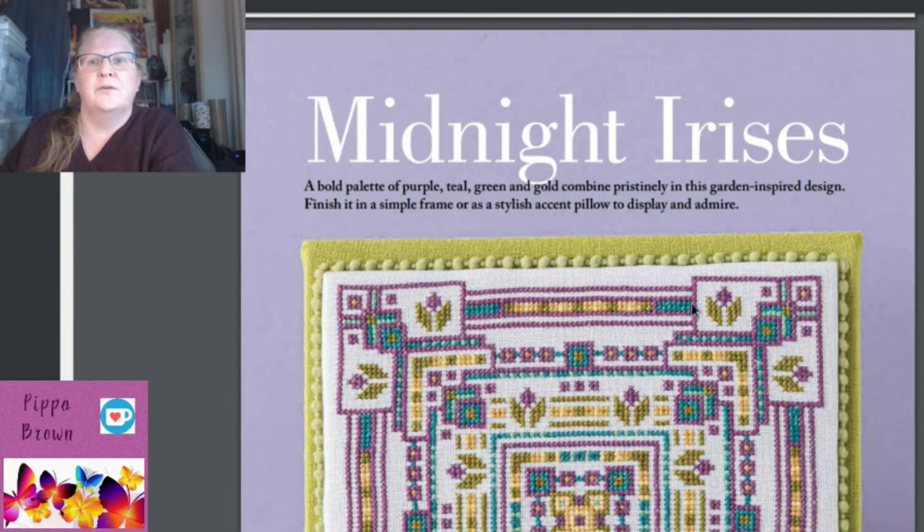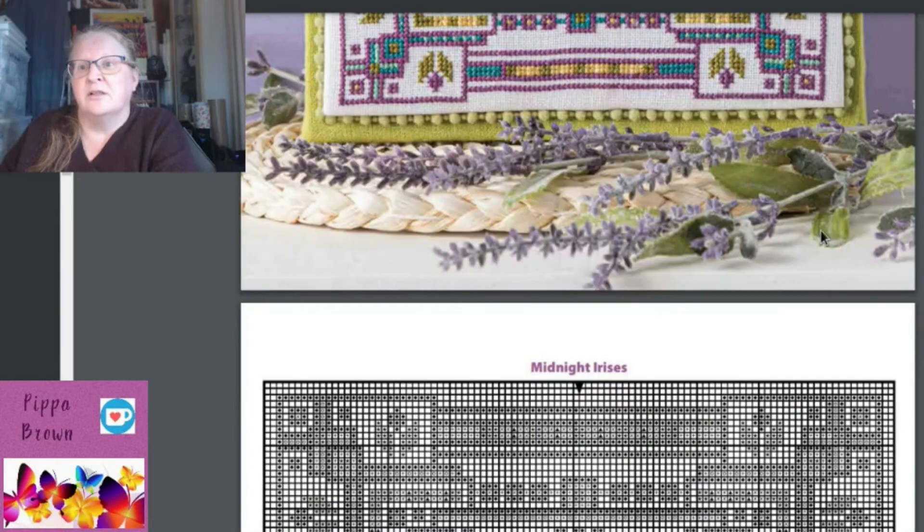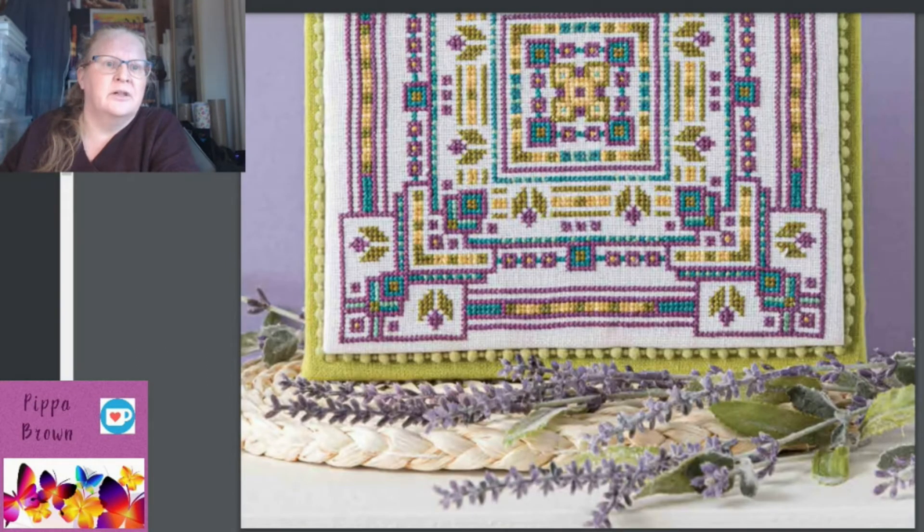'Midnight Irises' is like a mandala kind of piece — symmetrical, a garden-inspired design with quite strong colors. It's quite simple in style. Designed by LaDonna Gosnell of LMG Creative Media, it's described as easy, and I would definitely agree — it's a lot of straight lines.